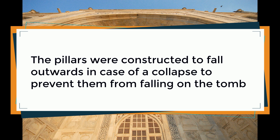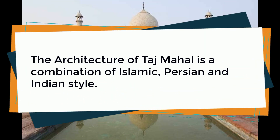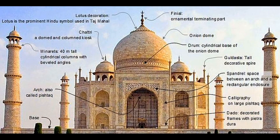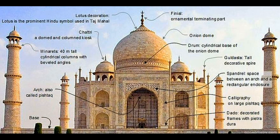The pillars were constructed to fall outwards in case of a collapse, to prevent them from falling on the tomb. The architecture of the Taj Mahal is a combination of Islamic, Persian, and Indian styles. The most recognizable feature is the white dome at the peak of the mausoleum, called the onion dome. It rises to about 35 meters — that's 115 feet — and is surrounded by four other domes.